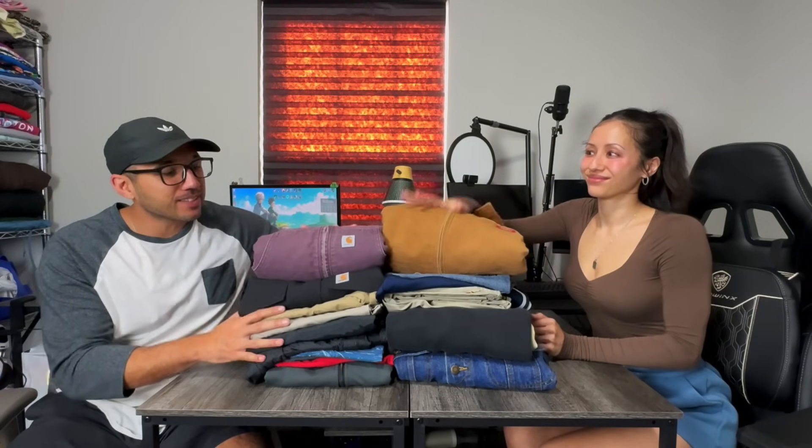Hey guys and welcome back to VAD Resales. I'm Natalie and I'm Will and in today's video it's another best of both worlds. We went out thrifting, we found some awesome things to sell online for a profit, and then in the second part of the video we are going to pack these amazing sales that we had over the past weekend. You can see how much we made and all that good stuff, so let's get right into it.